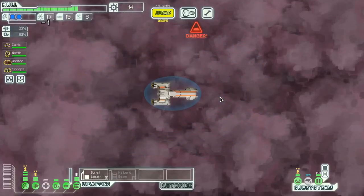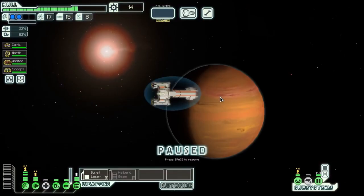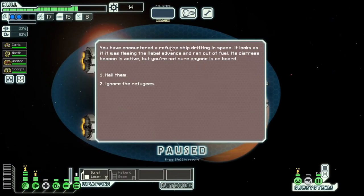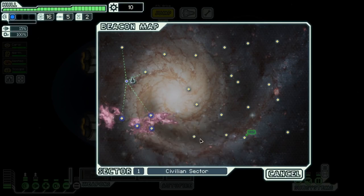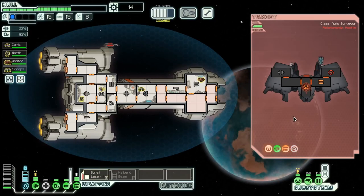FTL battles take place in real time, but you can pause to strategize and give your crew commands. The game is very challenging, even on easy difficulty, because every game is randomly generated. We played for 27 hours and were never able to reach the Federation, but every playthrough was unique and fun.